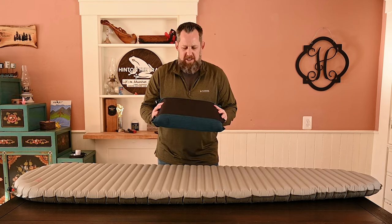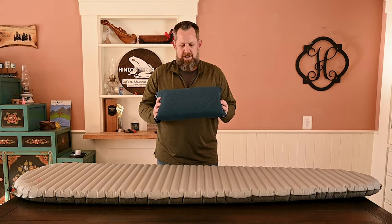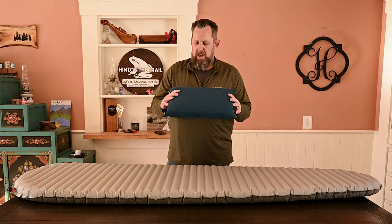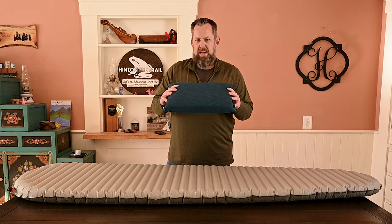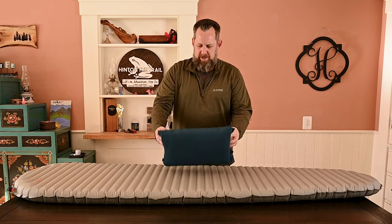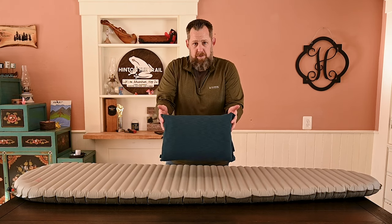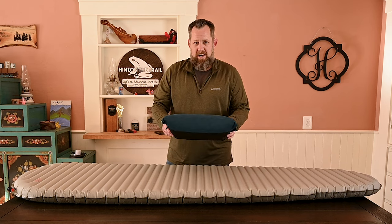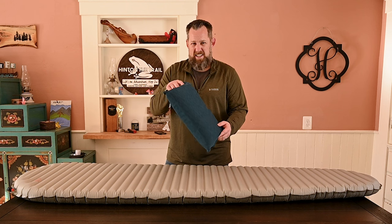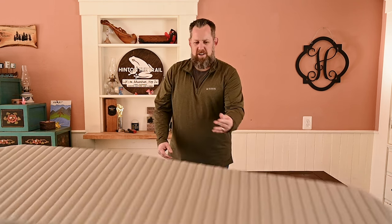I also initially bought the Nemo Philo pillow. I was like, man, I want something that's good, comfortable, kind of warm. This is a nine ounce pillow with a nice thick pad, about 17 inches long. It's a good size pillow for camping, but it's nine ounces. And I also found that even though it's big, I was still struggling at night. So these things had to go.